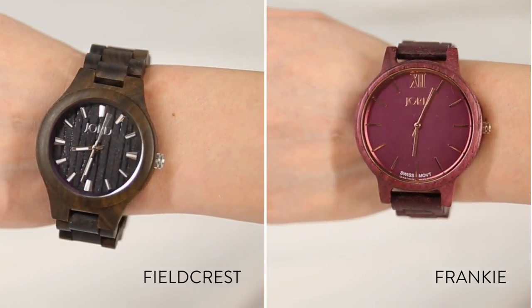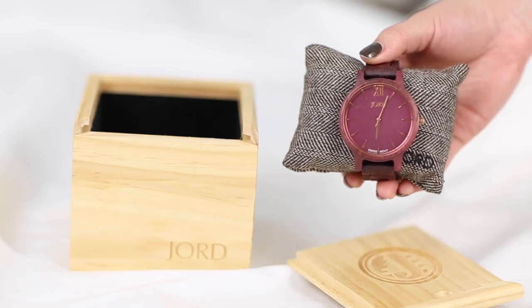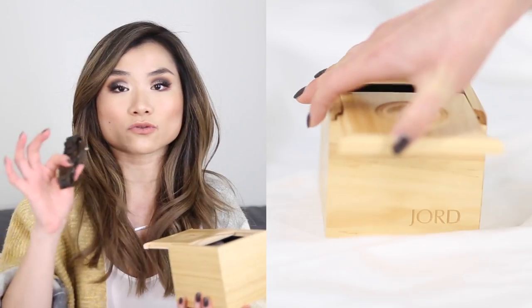The last watch I have is the Field Crest — the most entry-level model — in dark sandalwood. The design is simple, similar to the Frankie but lighter, and the background of the face is the actual wood itself, so you have the same texture from outside through the inside. You can click the link in the description to see how I style these in my fall lookbook. JORD watches make an amazing premium Christmas gift — they size the watches before shipping, you can get custom engraving, and most come in a beautiful cedar box that doubles as a handy storage box.